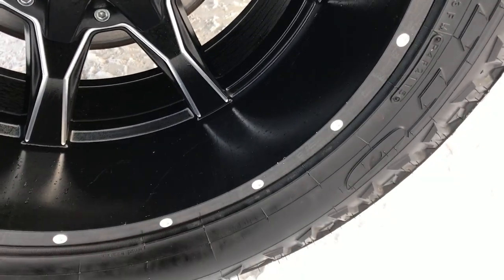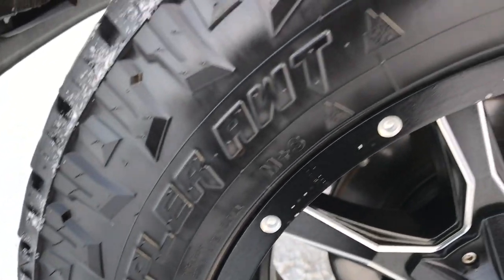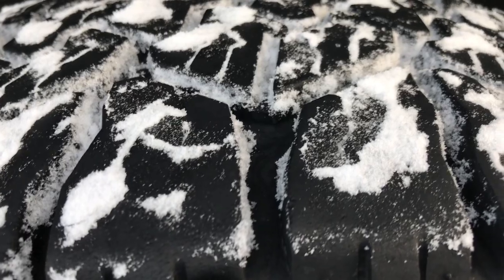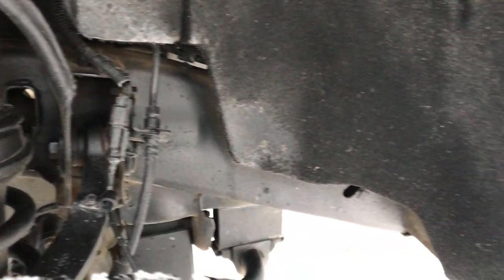Moto Metal painted 20-inch alloy rims and Nitto Exo Grappler AWT tires — these are LT 285/60R20s. These tires have about 80 to 90% of the tread left, and the frame and underbody on this truck is in really nice shape.